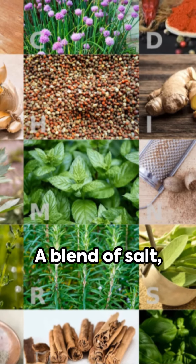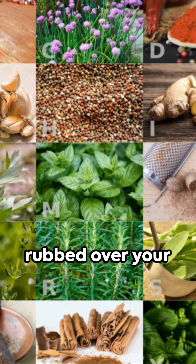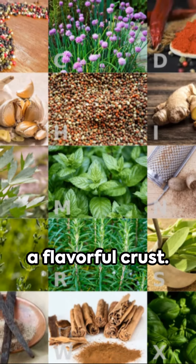Two: season generously. A blend of salt, pepper, and herbs rubbed over your prime rib will create a flavorful crust.